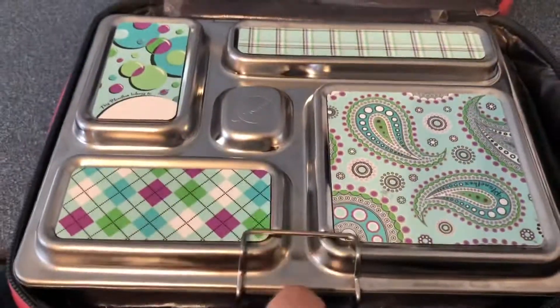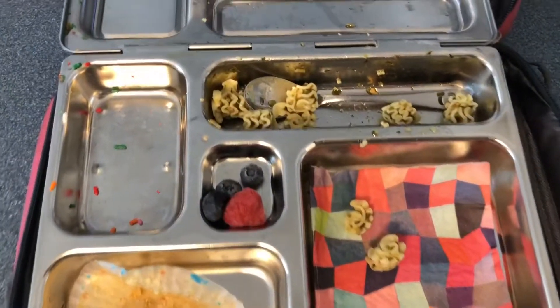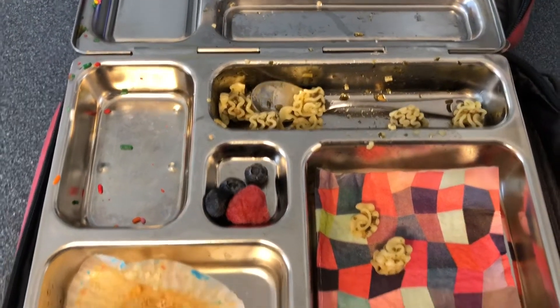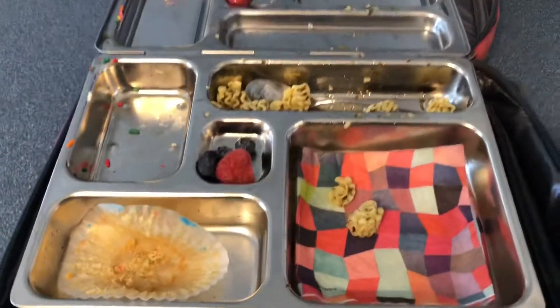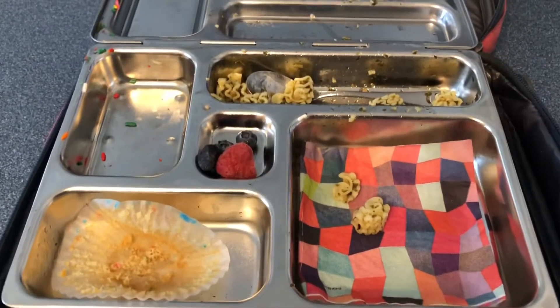Hi guys, so Friday after school, just going to open up her lunch. Literally she just has a couple little pieces of pasta left over, and one raspberry and two blueberries. So Friday was a good lunch. And just want to wish everyone a happy Mother's Day — bye guys, have a good weekend.